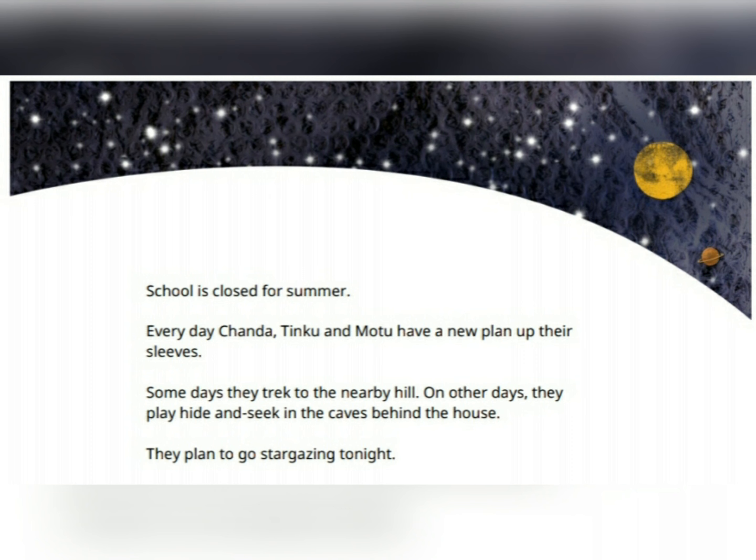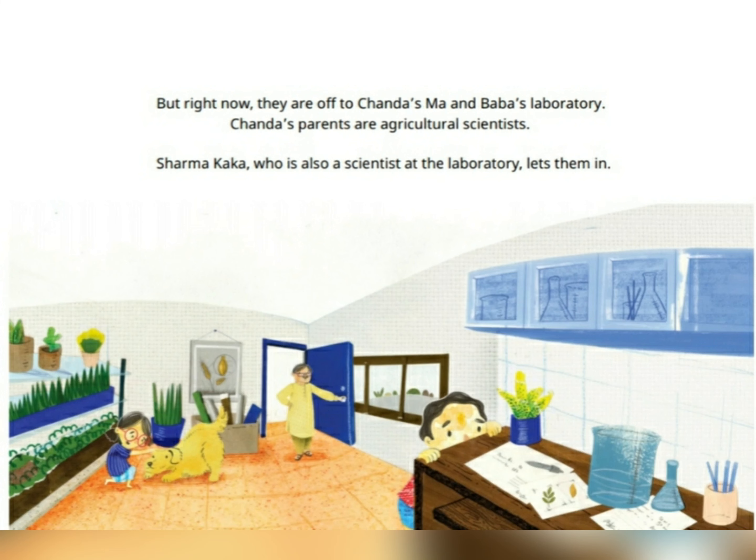Some days they trek to the nearby hill. On other days they play hide and seek in the park behind their house. They plan to go stargazing tonight. But right now, they are off to Chenda's Ma and Baba's laboratory.